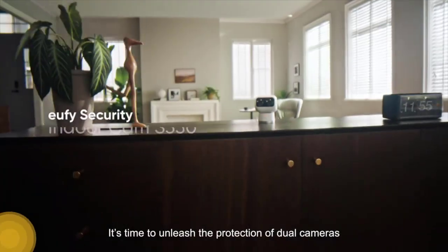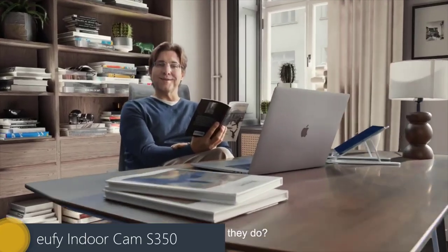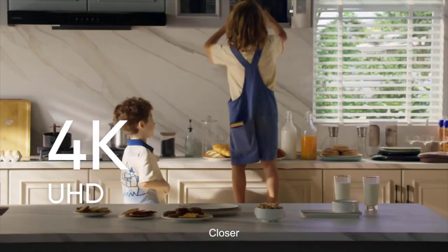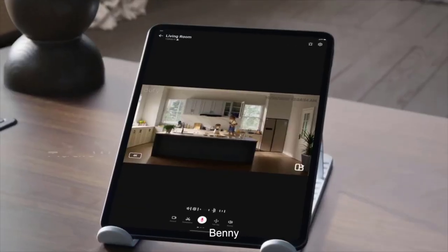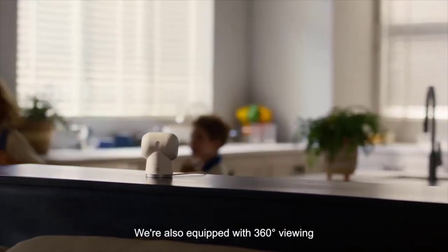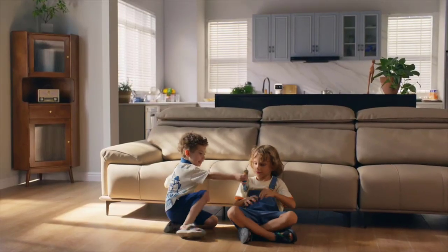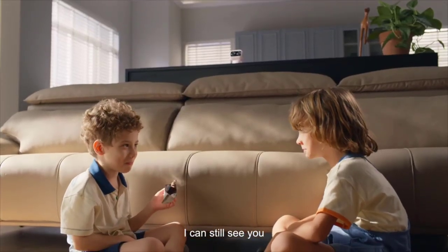Yafi EndureCam S350. Keep a close watch over your home with the Yafi EndureCam S350 4K UHD AI security camera. It provides clear images of your home. The dual camera plus 4K UHD resolution provides detailed footage of your home. Then, you can see what's really going on with the 8X zoom.